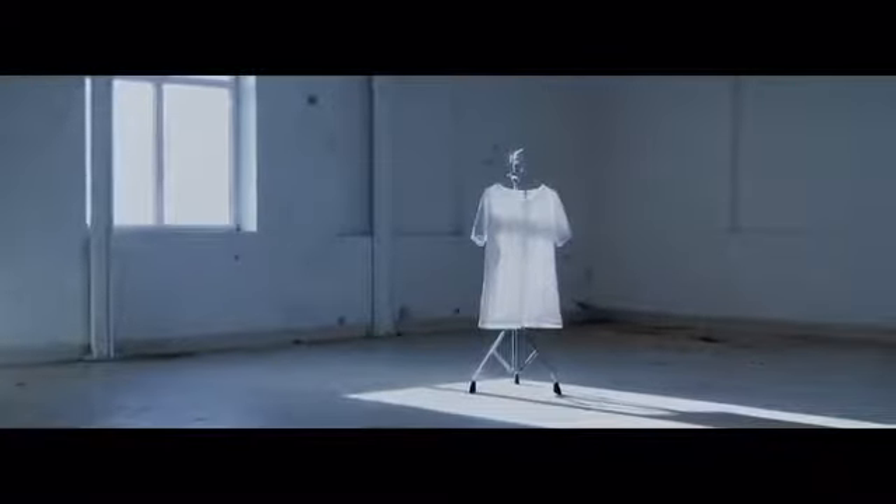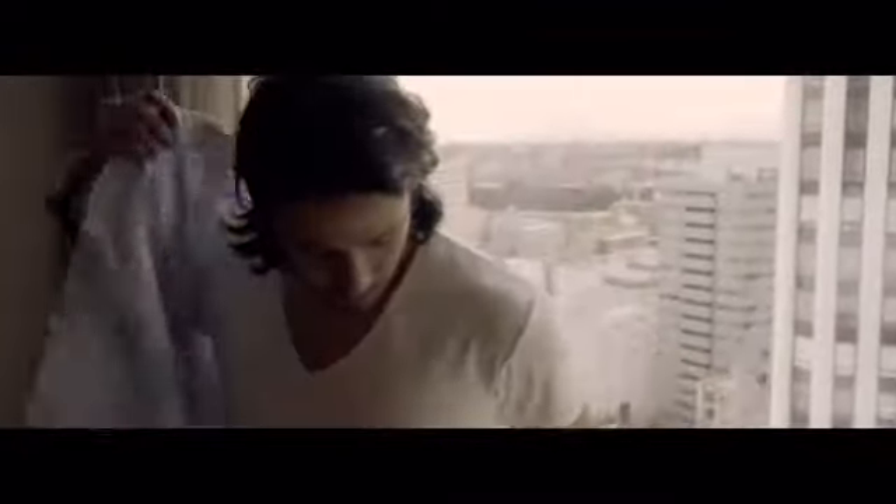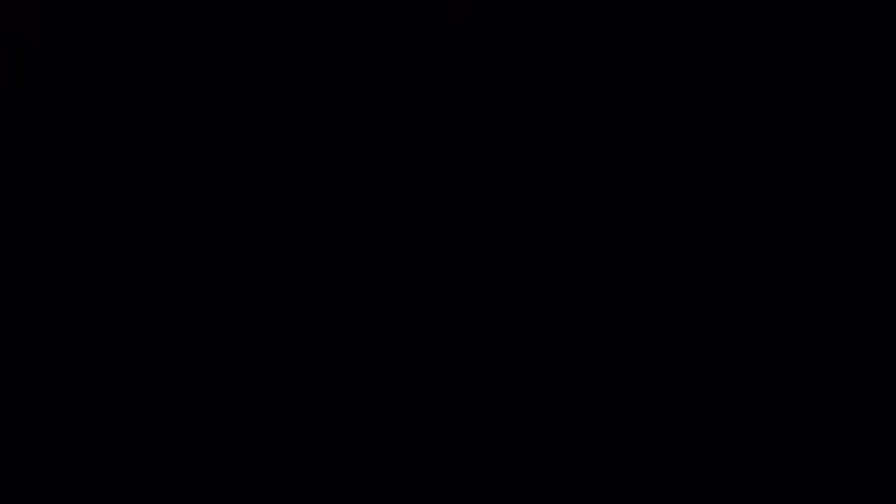Our Hybrid Shirts are versatile and have the perfect cut, giving you the freedom to wear it as an undershirt or as a t-shirt. You choose. NanoDry aims to be the world's leader in providing functional heat relief products for everyday use. Simply beat the heat. NanoDry. Heat Relief Apparel.